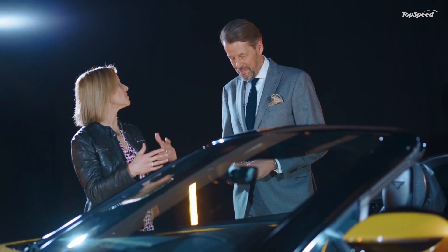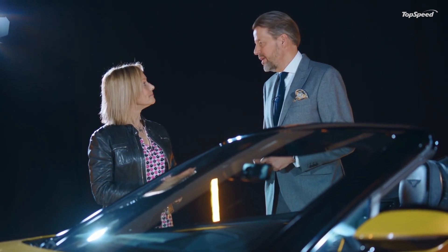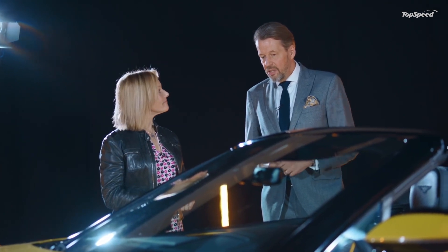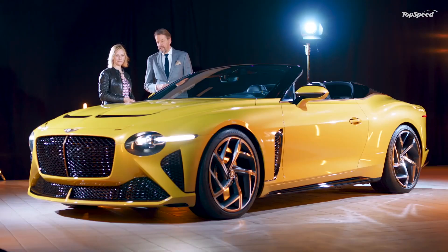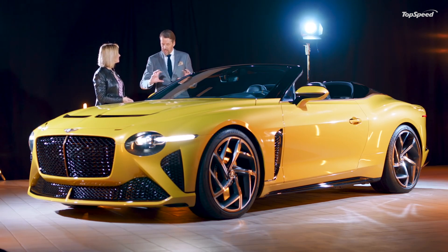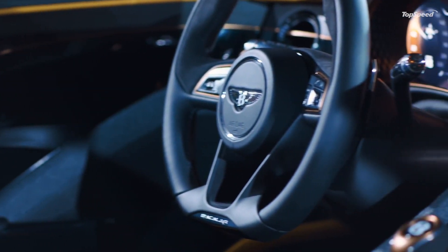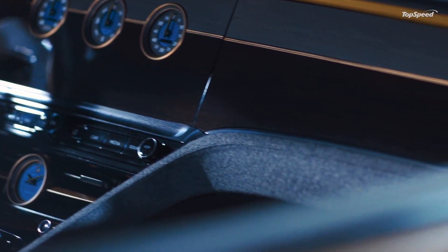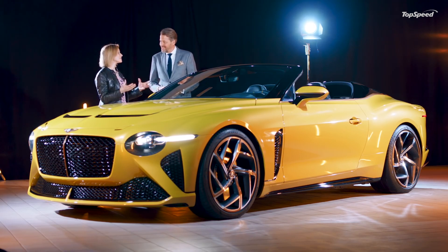There are also sustainable materials showcased, as in the EXP 100 GT. Absolutely - we gave a promise nine months ago and here we go, the first promises are fulfilled. For example, the exterior paint 'Yellow Flame' contains ash of rice husk, developed in a very sustainable way to create this magic metallic glow. In the interior we used 5,000-year-old river wood in an open-pore finish as well as a glossy finish, and we also used woven tweed from the Scottish Borders.